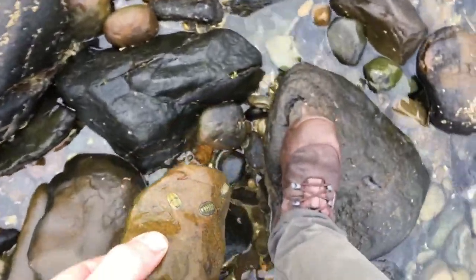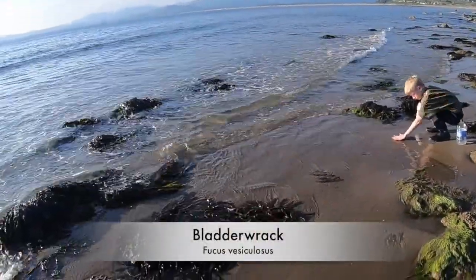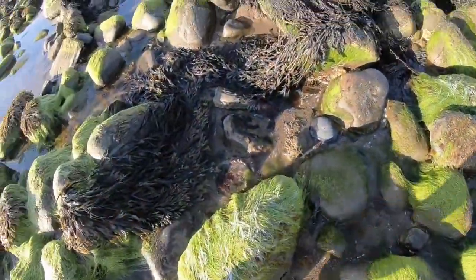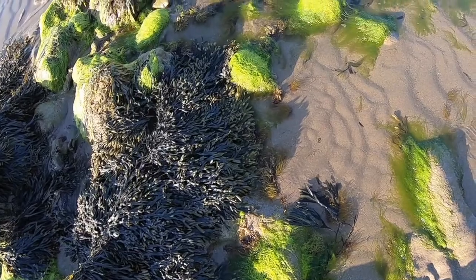They're particularly fond of bladderwrack, which is a type of algae or seaweed. As you can see, all around this coastline and the rocky areas there's plenty of bladderwrack. Some of the other traditional names it's been known by are rockwrack, black tang, rockweed, bladderfucus, sea oak, black tannic, and cutweed, just to name a few.